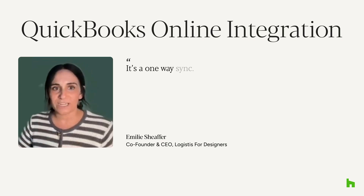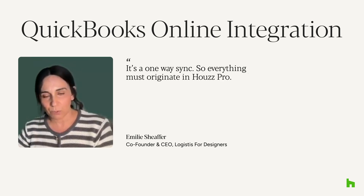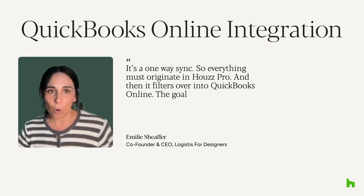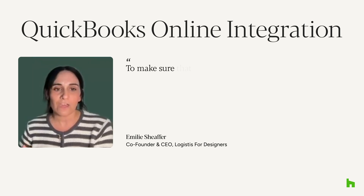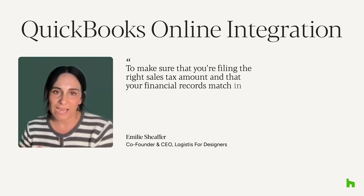It is a one-way sync, so everything must originate in HousePro and then it filters over into QuickBooks Online. The goal is that you really want to leverage both systems to your advantage to make sure that you're filing the right sales tax amount and that your financial records match in both systems.